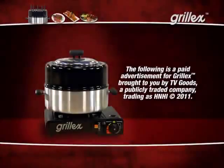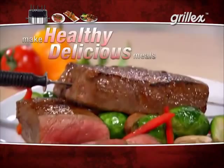The following is a paid advertisement for Grill-X, brought to you by TV Goods. Did you know that 80% of Americans still haven't figured out what's for dinner by 4 p.m.? Introducing Grill-X, the world's first authentic Brazilian stovetop grill that makes healthy, delicious meals in 20 minutes or less.